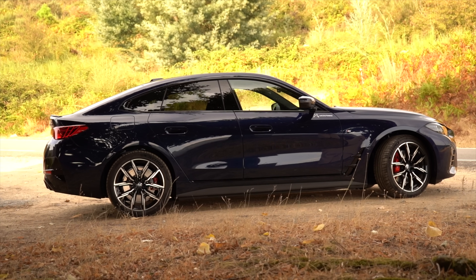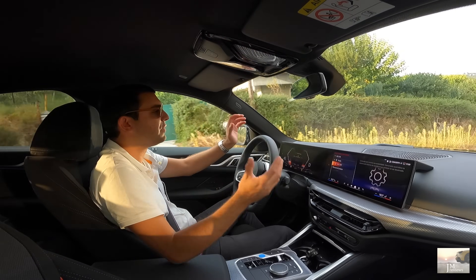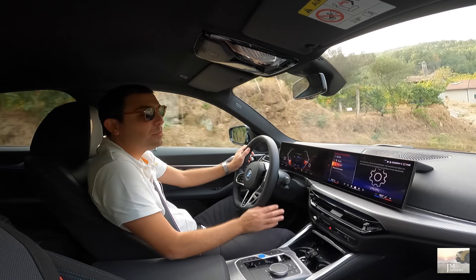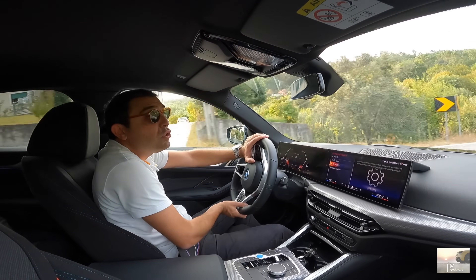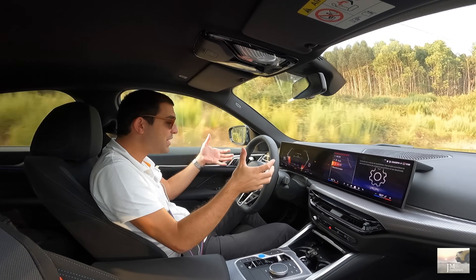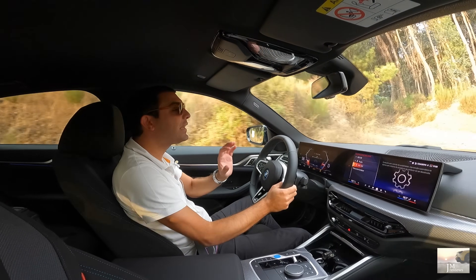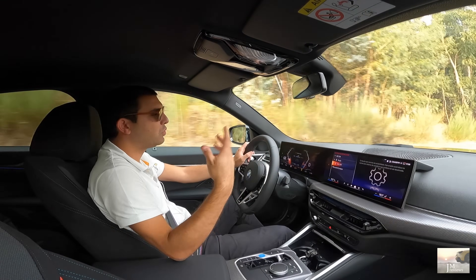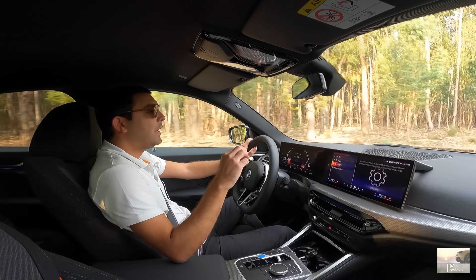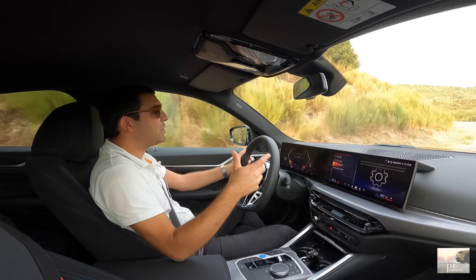Este é um carro que eu recomendo muito para quem procura uma berlina intermédia 100% elétrica, gosta de condução e gosta de tudo o que a BMW oferece em termos de qualidade geral. O preço é elevado, mas é assim o nosso mercado — BMW paga-se, Mercedes paga-se, Audi paga-se. Este volante agora mais compacto tem uma pega extraordinária. Quanto a alterações na parte motriz: existe agora uma versão com tração integral chamada xDrive40, com cerca de 401 cavalos.